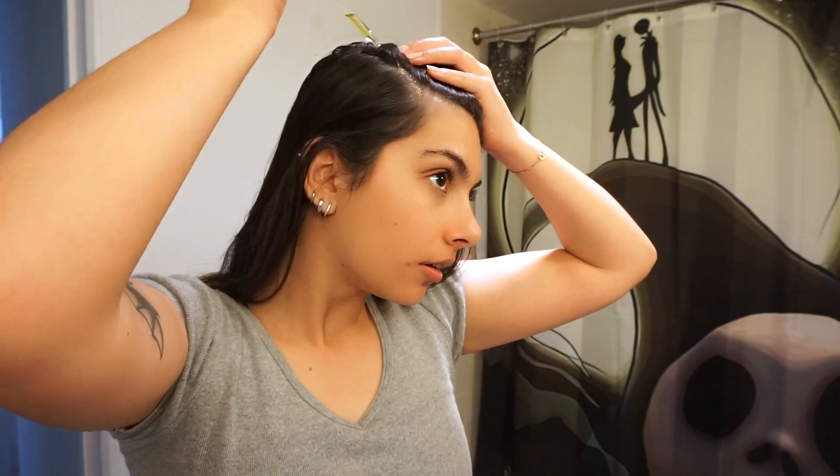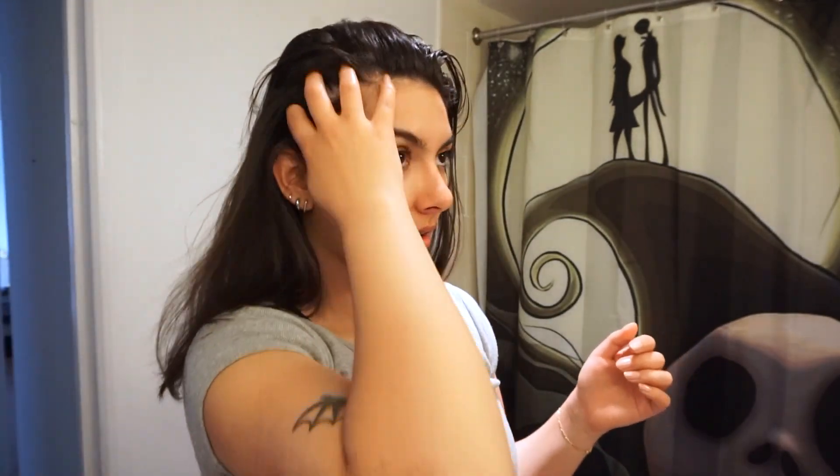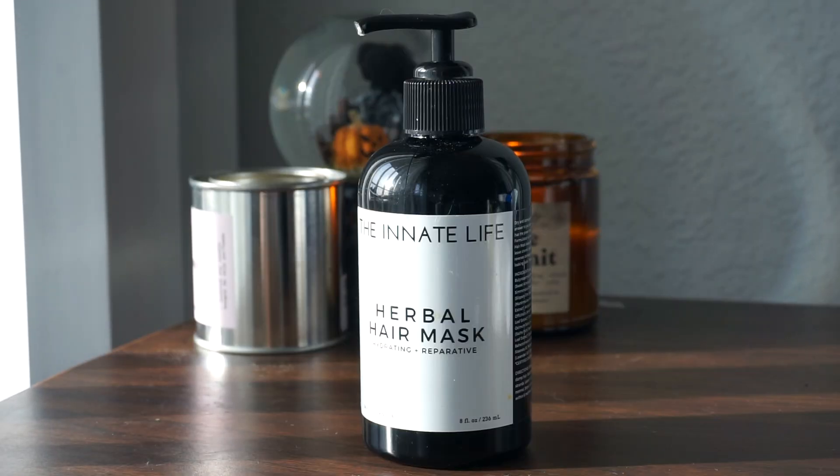These front areas of my scalp are where I experience the most thinning, so I really take my time and spend extra time massaging these areas. I like to give myself a nice deep scalp massage once I've applied the treatment to further stimulate my scalp, and it's also so relaxing — it's my favorite part of my hair routine.